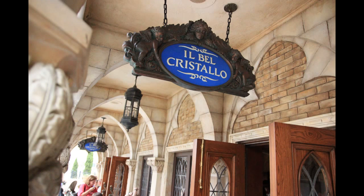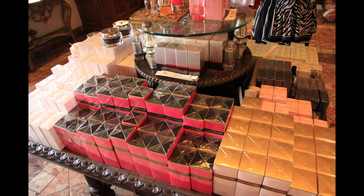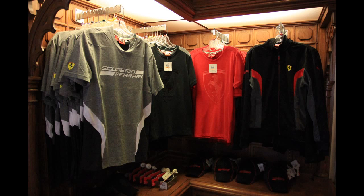We're going over here to the Italy Pavilion. I'm going to try to say this — Il Bel Cristallo. What this store is dedicated to is jewelry, and fragrances seem to play a big part in this store for both women's and men's cologne. They also have some Italian clothing, but not a whole lot of it in this particular store.